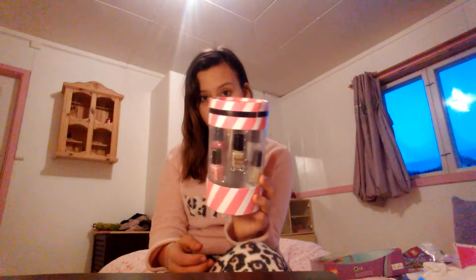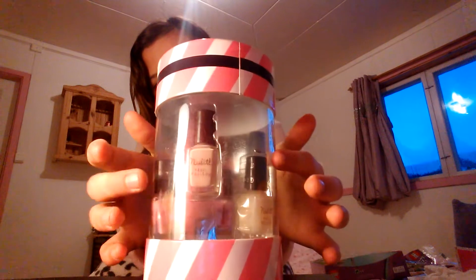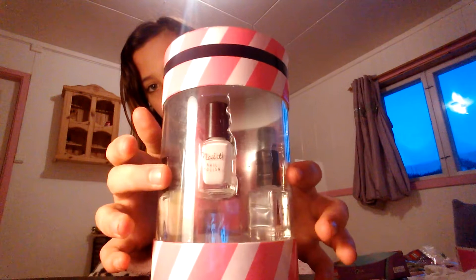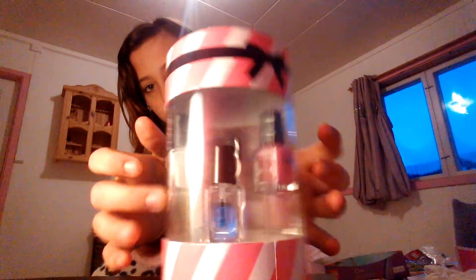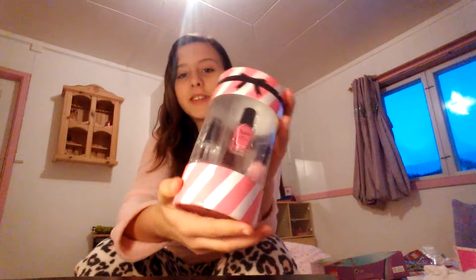Second thing I got was this — it's basically nail polish. Pink nail polish, baby pink nail polish, bluish — not bluish — brownish, white, white, see-through, hot pink. This is really good because I don't have that much nail polish and right now it's just plain. So this is really helpful. I love it, I love the packaging as well guys.